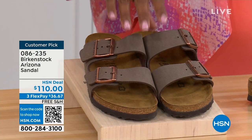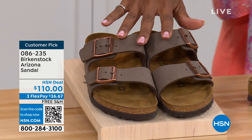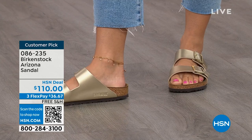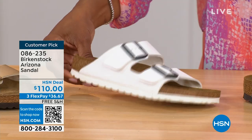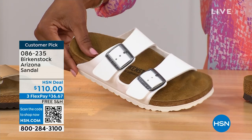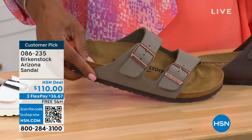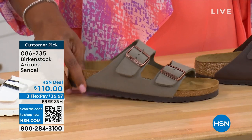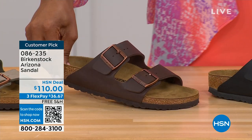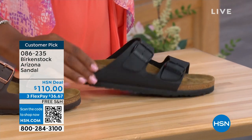These are called mocha — it's hard for us to keep mocha in stock because they're always so popular. This is the gold — look at how cool that is. Here's white with a white outsole, so fun. We have it in stone — lighter than mocha, a little more on the gray side. This one is called dark brown. And then we also have black — black with the black buckles and the black outsole. Just really chic. Customer pick on hsn.com, sizes five to eleven and a half.